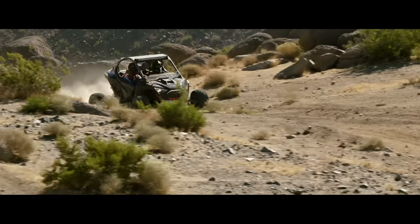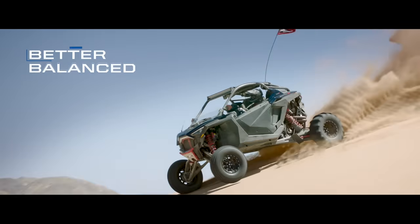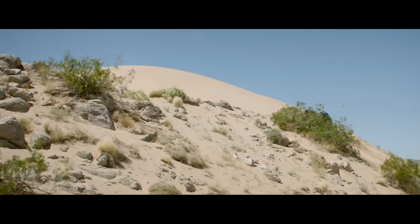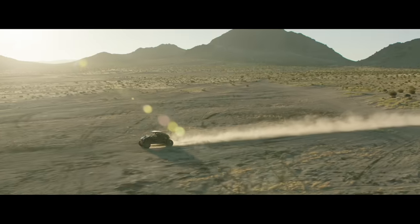We deliver all that performance with a naturally aspirated design that's optimized for the desert. It's cooler running, better balanced and more reliable. Throttle response is instantaneous and pedal mapping is up to you, with selectable drive modes for sport cruising, rock crawling and flat-out flying.